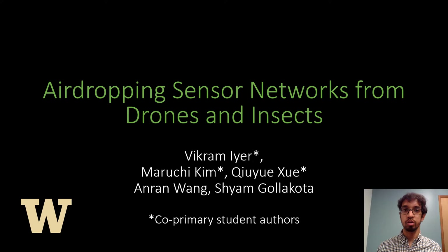Hi everyone, my name is Vikram from the University of Washington and today I'm going to be talking about air dropping wireless sensors from drones and small insects.